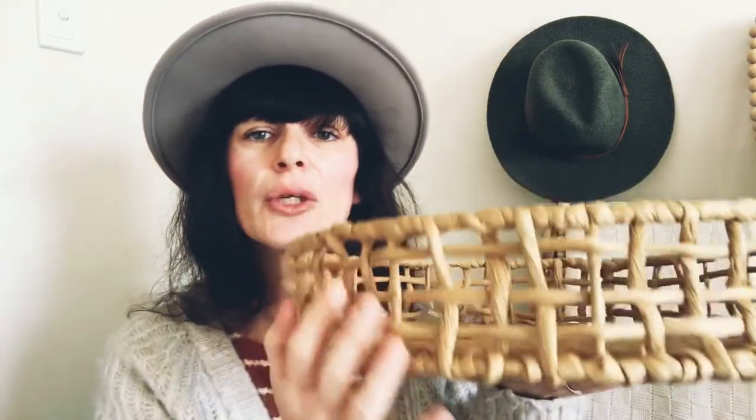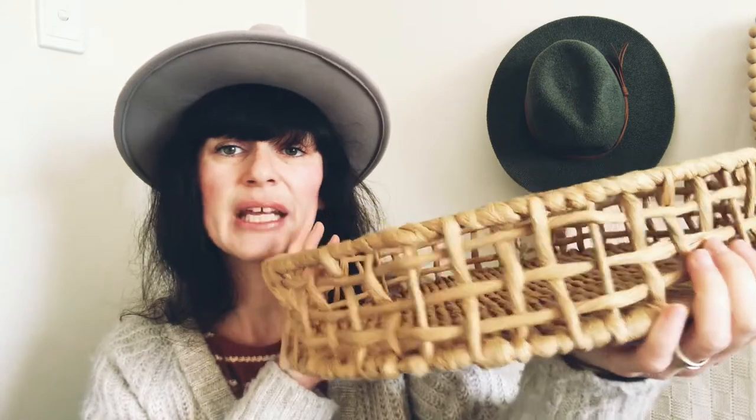Another Kmart find is this big tray. I already have a few trays but they aren't quite big enough for my coffee table, so this one was the perfect size. I really like the look of it and it can be used all year round, but I think it'll be especially perfect for spring and summer.